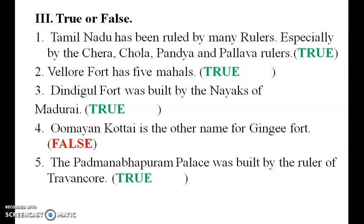The municipality has been ruled by many rulers, especially by Chola, Chera, and Pandya — this is true. Vellore Fort has five mahals and Aranji Mahal is there — so it is true. Dindigul Fort was built by the Naikas of Madurai — that is also true.